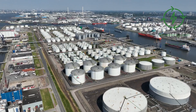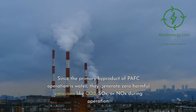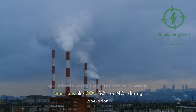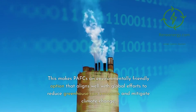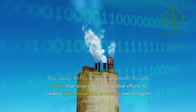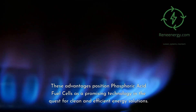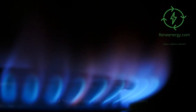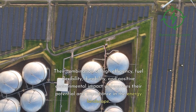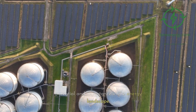Environmental stewardship is a cornerstone of PAFC technology. Since the primary byproduct of PAFC operation is water, they generate zero harmful emissions like CO2, SOx, or NOx during operation. This makes PAFCs an environmentally friendly option that aligns well with global efforts to reduce greenhouse gas emissions and mitigate climate change. These advantages — high efficiency, fuel flexibility, durability, and positive environmental impact — underscore their potential importance in the energy landscape.